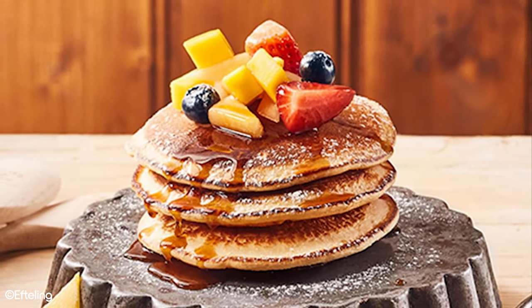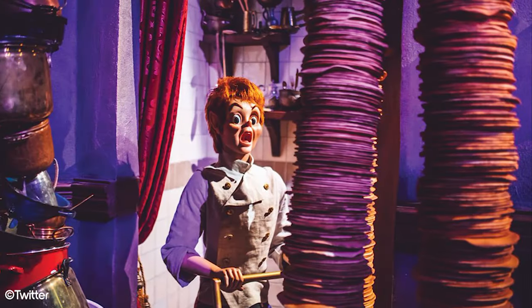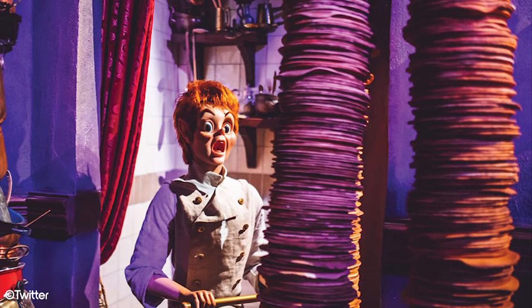Lastly, you can buy pancake mix to make the secret recipe pancakes at home too. Pole is the cook for the palace, and you might even spot him with a stack of pancakes while you're on Symbolica.